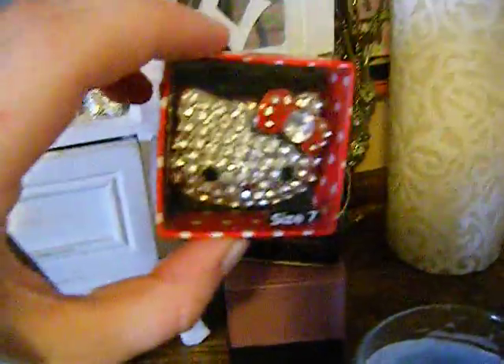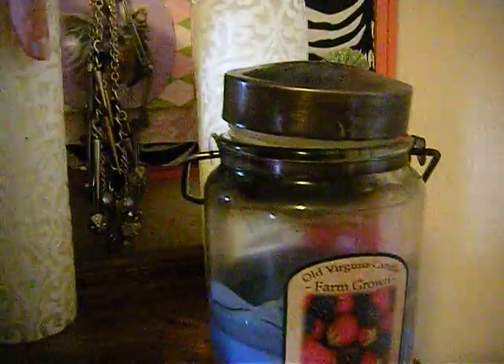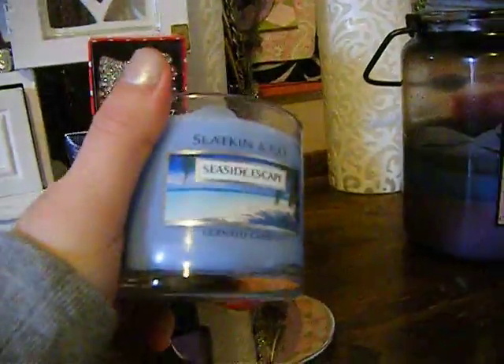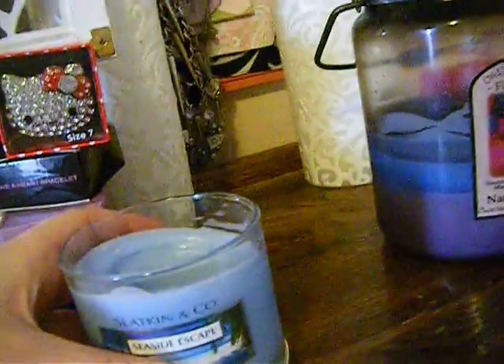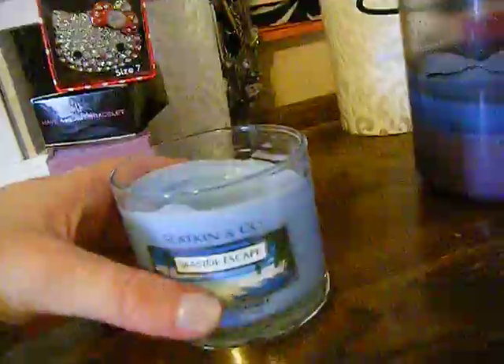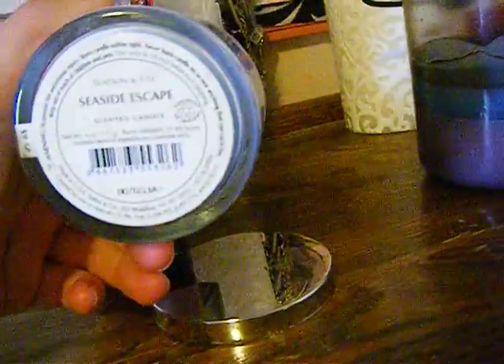Over here I have my Hello Kitty ring, and I have a watch. And then I have candles — and more candles. This is Seaside Beach, and I got it at — what is this place called? The little place that's beside Bath and Body Works. I think it's the White Barn Candle Company.